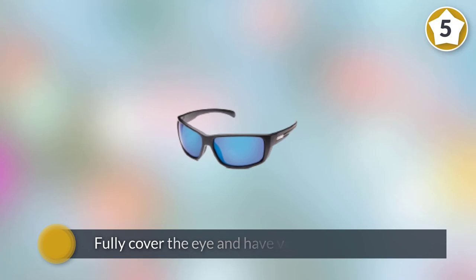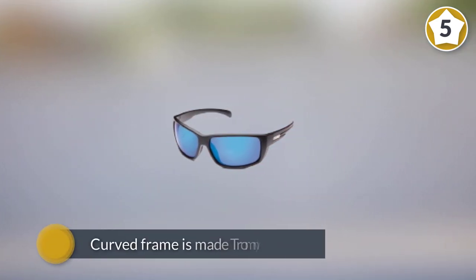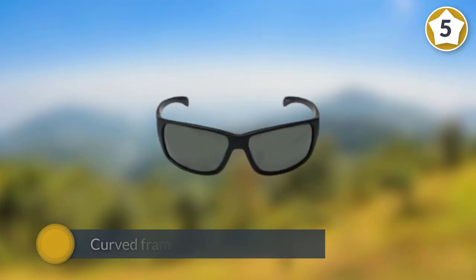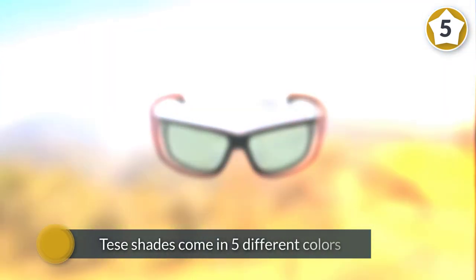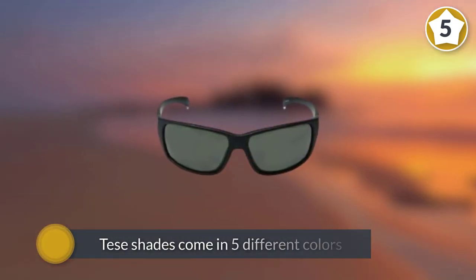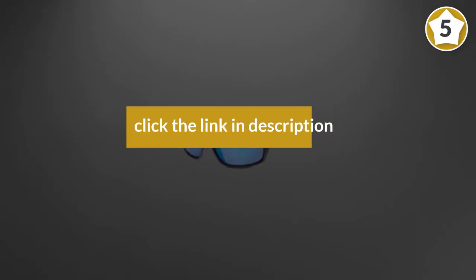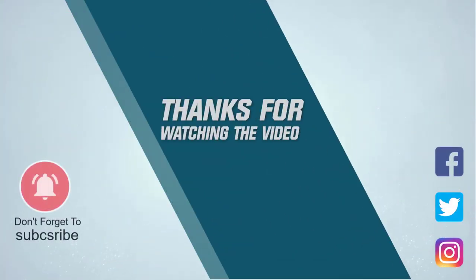The lenses are also quite large — they fully cover the eye and have very little light leakage. The curved frame is made from nylon and is designed to fit on larger heads. These shades come in five different colors, all with different lens colors. For more details, click the link in the description. Thanks for watching the video.